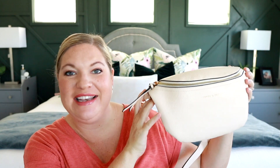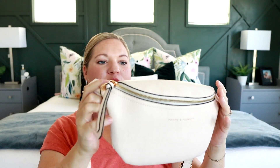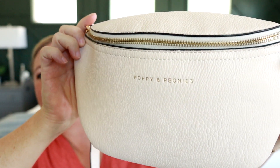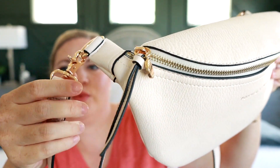Last but not least, we have the Poppy and Peonies Sidekick. I think I need this in a couple more colors because I have been loving this bag. It has a similar shape to the Azaria and Elkie bags but is a little bit slimmer — it doesn't stick out as far and isn't as wide, so it's a bit more minimal. I really like the vegan leather Poppy and Peonies uses — it's so soft and has held up really nicely. I love the zipper pull on the front and the gold hardware, which is super cute.